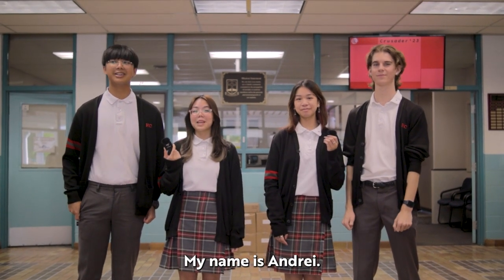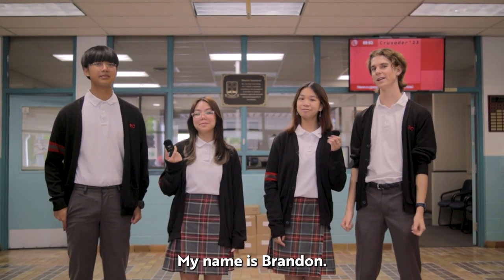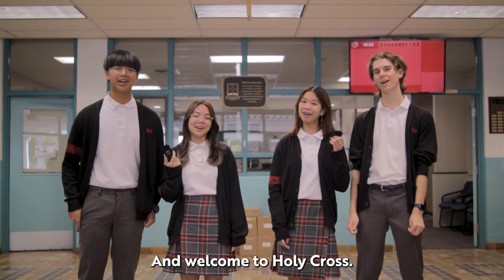What's up Great A's? My name is Andre. My name is Caitlin. My name is Charlize. My name is Brandon. And welcome to Holy Cross.